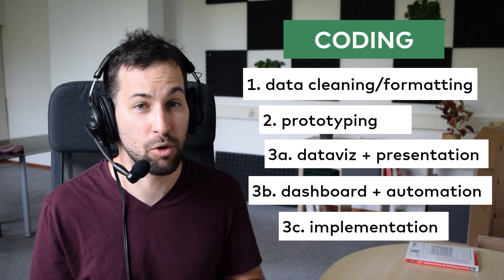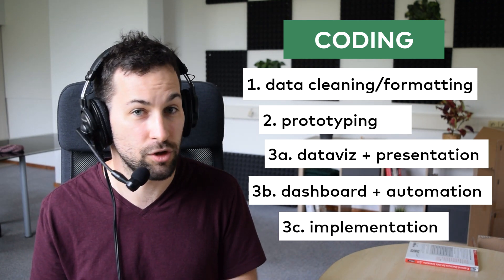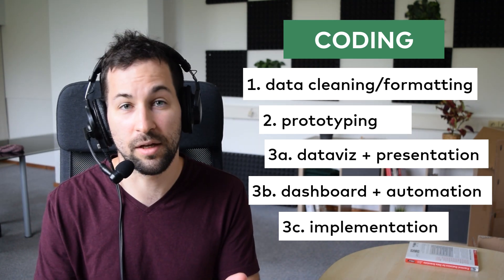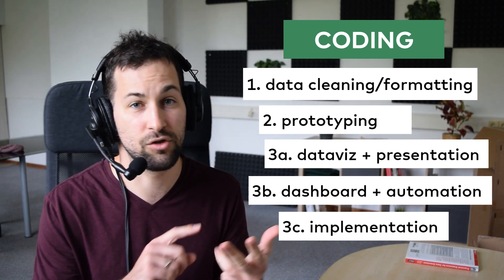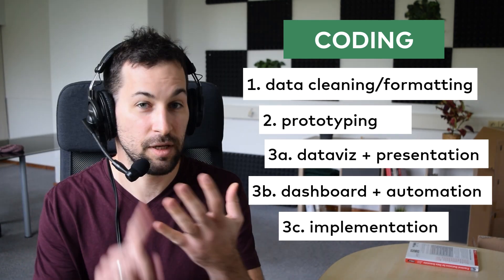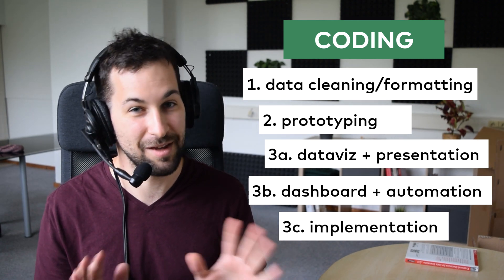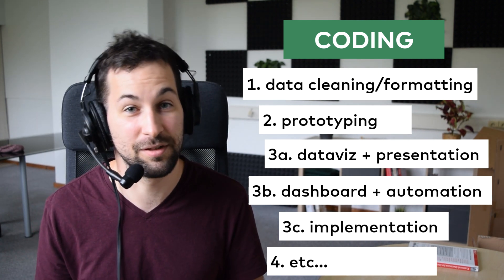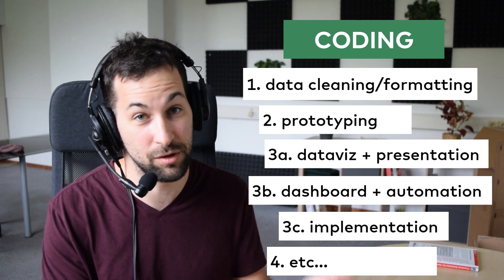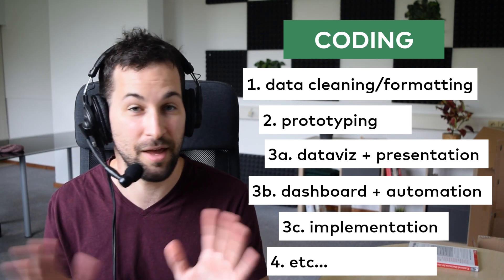The greatest proportion of a data scientist's day is spent coding, which can include data cleaning and formatting, prototyping, creating data visualizations, creating automations, and implementing models into the product — as well as several other things like bug fixing, maintaining previously written scripts, and learning about new packages and libraries.